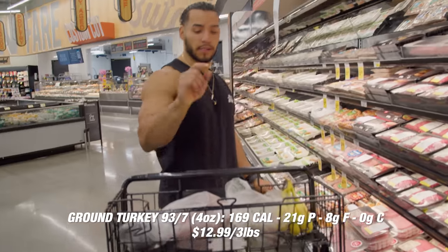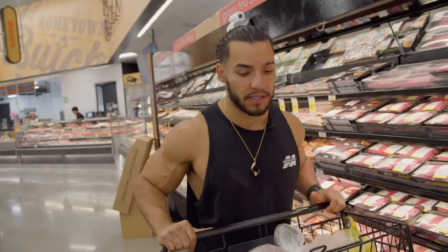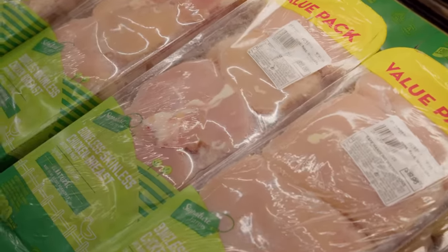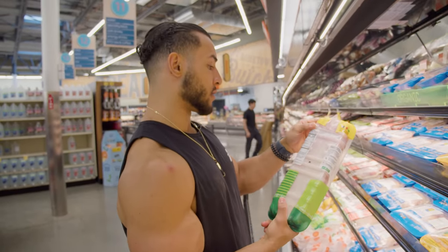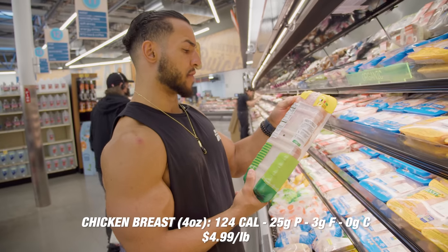We need chicken breast and that'll conclude our visit to the wall of protein. Boneless skinless chicken breast — this gives you a lot of bang for your buck. About 20 bucks for this pack, and the stats per four ounces are super lean: 25 grams of protein, 3 grams of fat, no carbs.